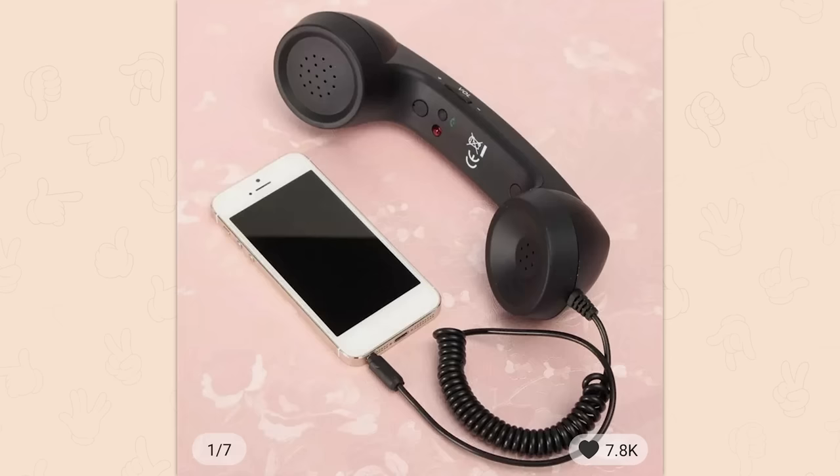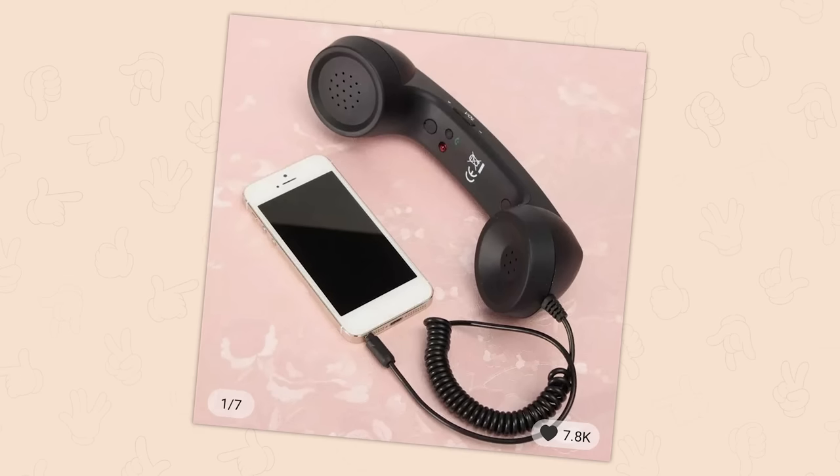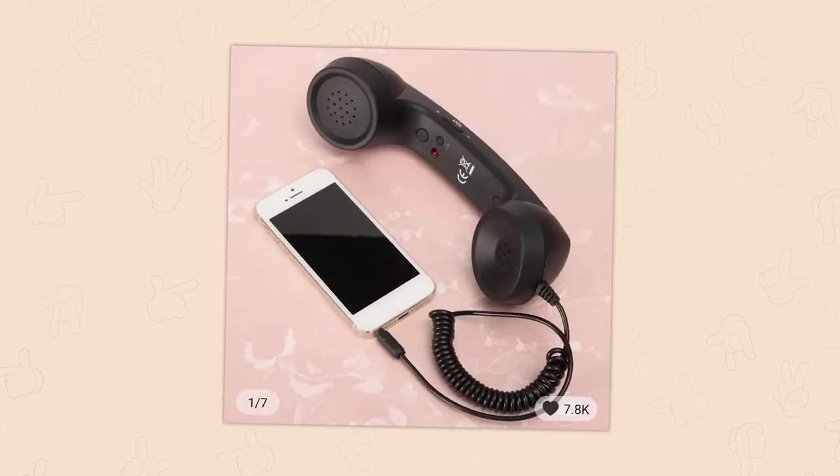Handset receiver for smartphone. I would love to still be able to use something like this. It's so dumb.